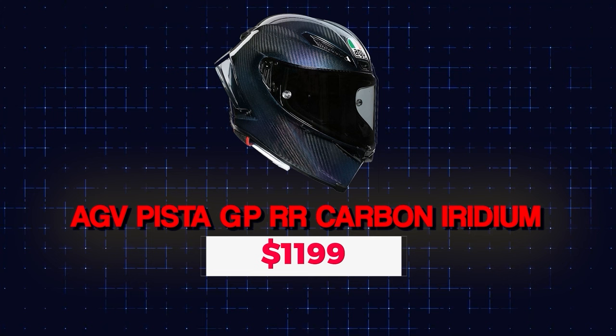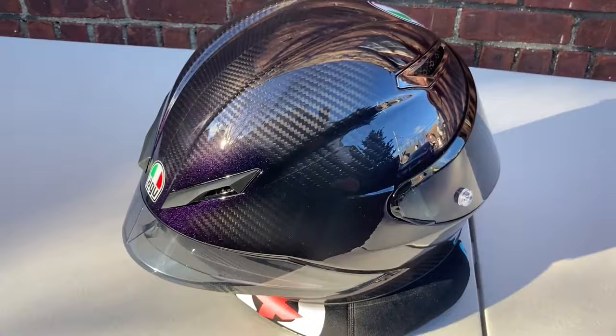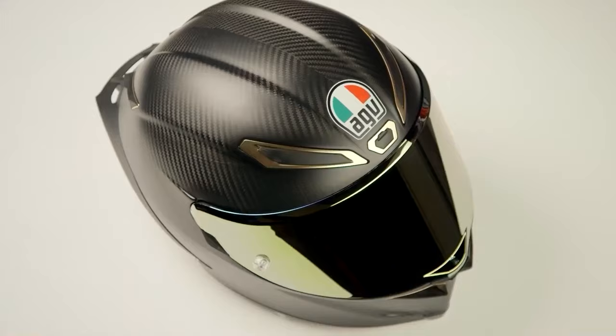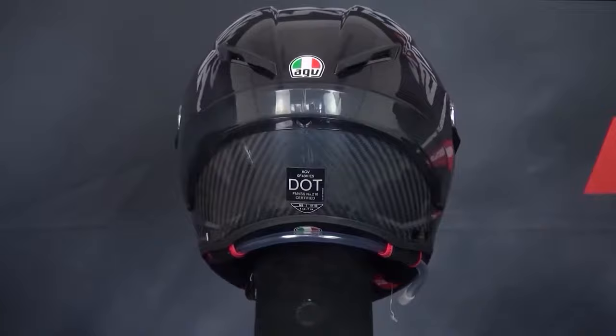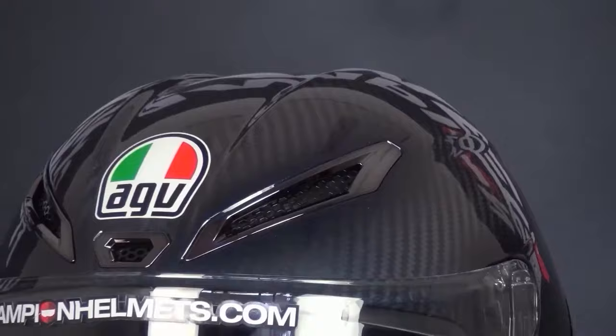Number 1: AGV Pista GPR Carbon Iridium — $1,199. Regarding motorcycle helmets, the AGV Pista GPR is about as high-end as they get, with design, quality, and price all reflecting that. The complete carbon fiber helmet has a retail price starting at $1,400 and going up to $1,600 for racing replicas. The Pista GPR shell is made entirely of carbon fiber to reduce weight as much as possible, and each of the four different shell sizes has its own unique EPS liner for the best fit. Seven sizes are available, ranging from XS to XXL.